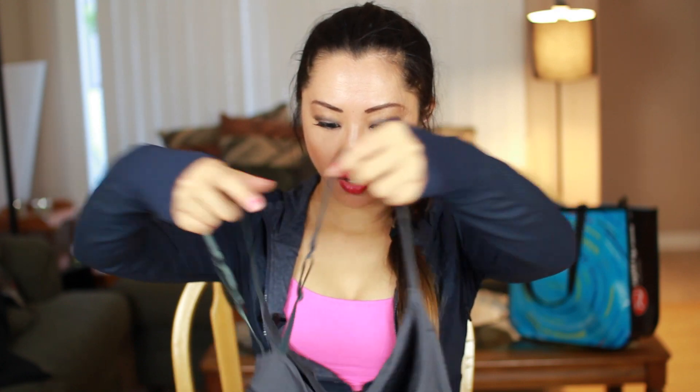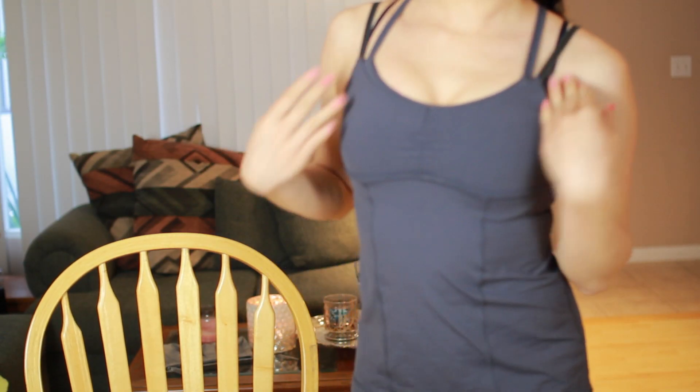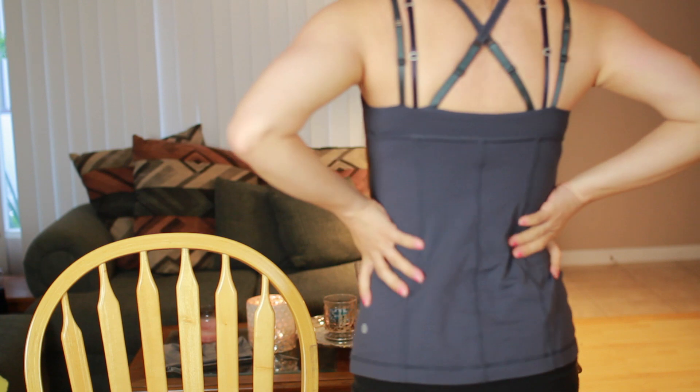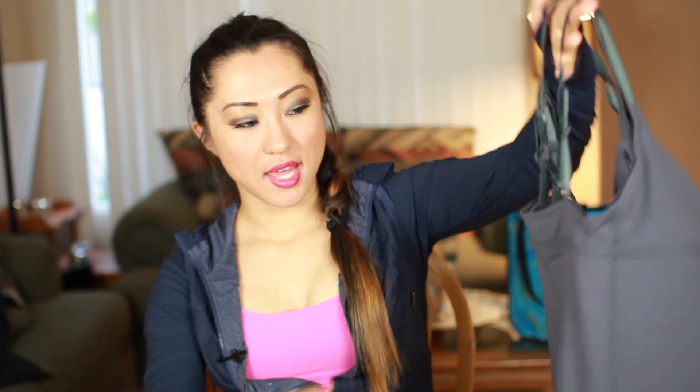This tank I got from Traitsy — it's like a ballet tank with a lot of strap action going on. It's nice because it's tight around the bust but flares out, so if you have a little bit of a pooch it covers that. The seams and fabric are really nice and it has the Lululemon logo on it.